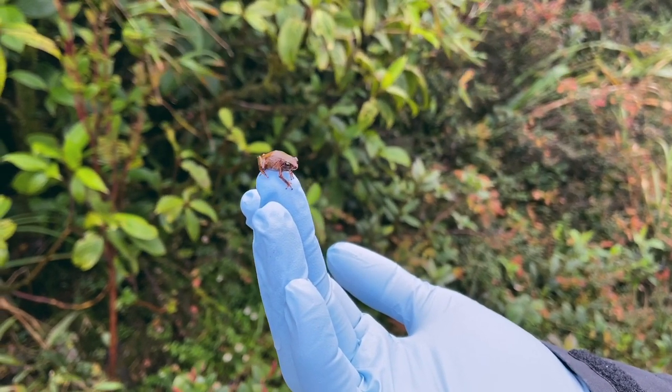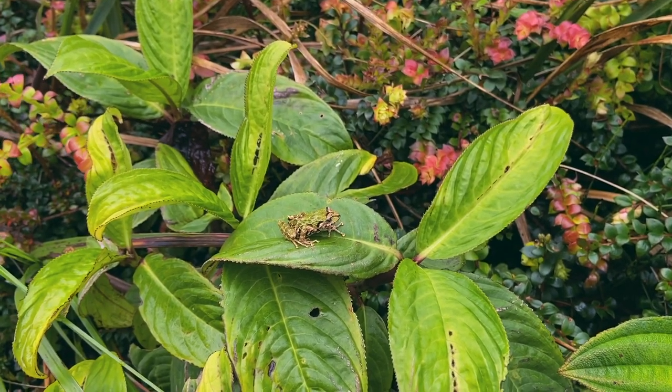El Abra de Zamora cuenta ahora con un plan de acción de conservación de los anfibios.